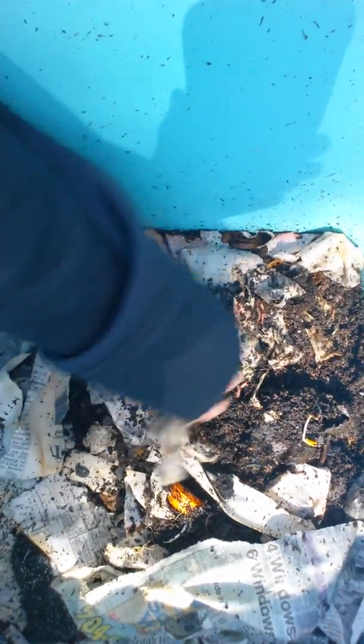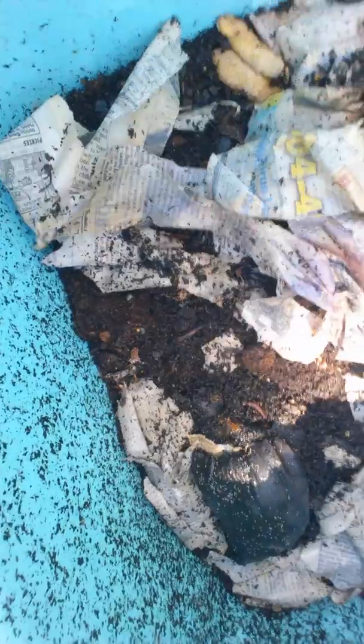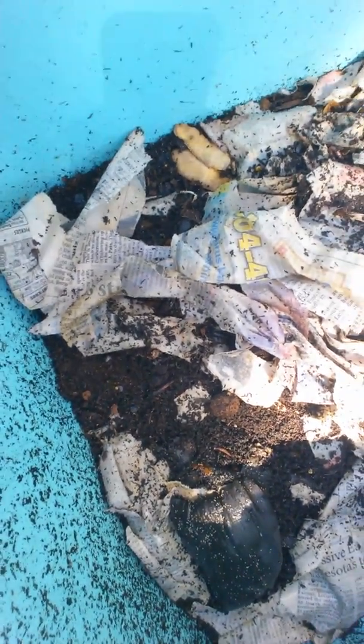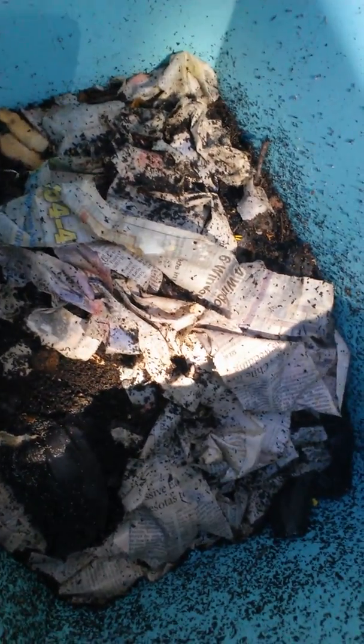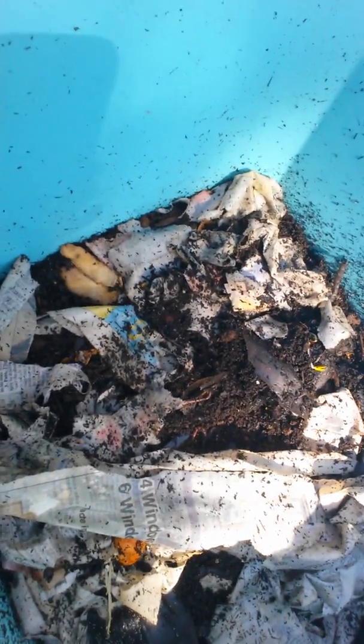They're running away from the light. We've got some moist newspapers in here — I always cover the food with the newspapers whenever I add food. Oh look, there's a nice slimy banana peel. They live within the top like two inches of whatever you have in here, so they're right there at the surface. Hi little guys — see, they're squirming away.